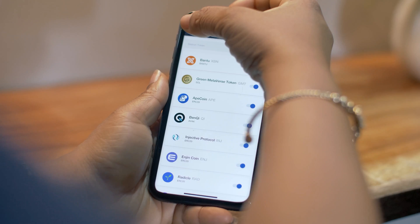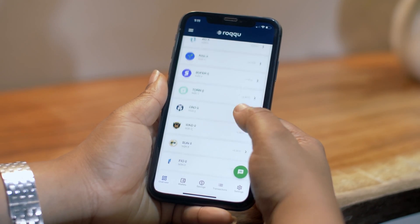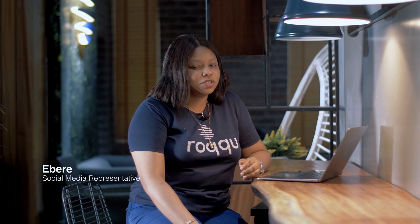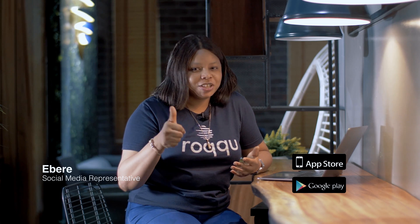Go back to your home page and all the new tokens you've added will automatically reflect in your wallet. Follow this process whenever there's a new listing in Roco. We're not stopping at 70, and you shouldn't either. You can download this app on the Play Store and the App Store and enjoy your crypto journey.